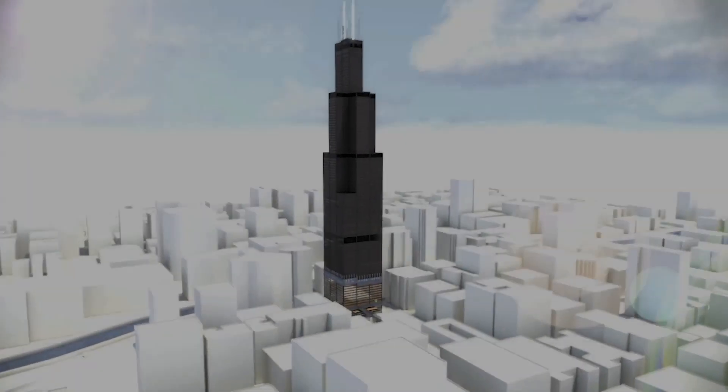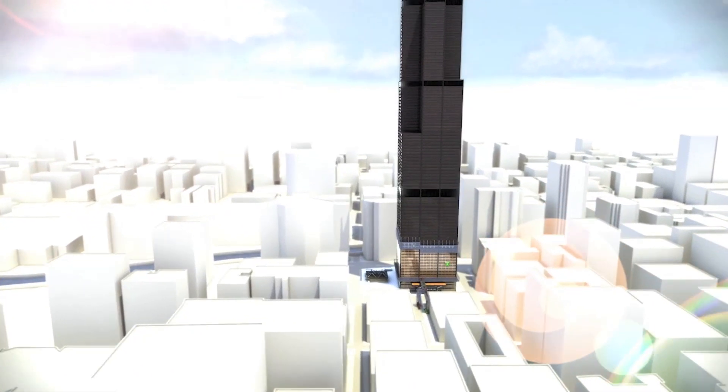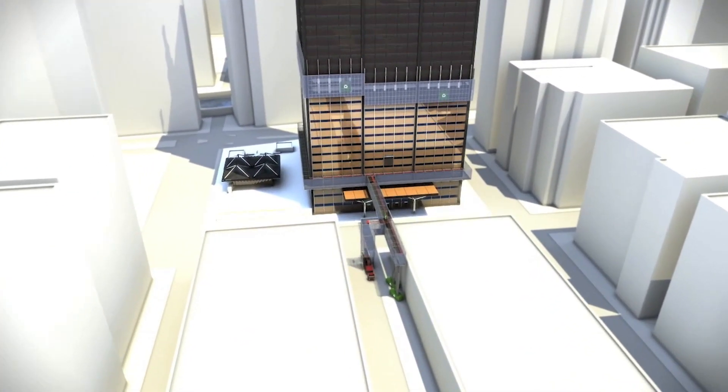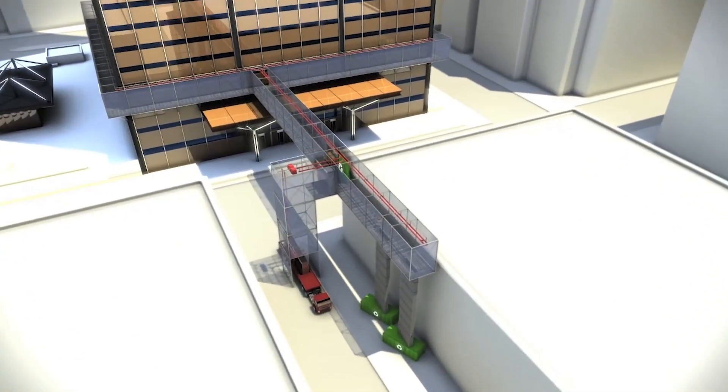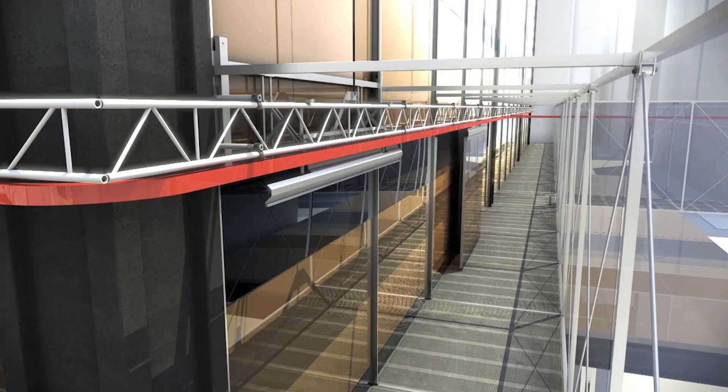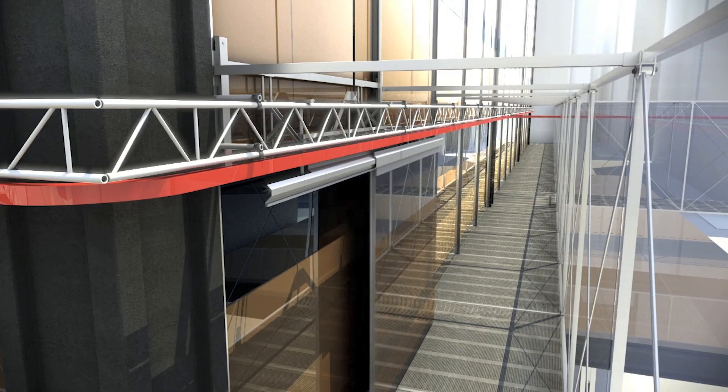The Brunkeberg system provides a new way to upgrade facades faster, safer, and with less disturbance. In this example, an old single glazed facade is replaced with a high performance curtain wall that meets green building standards and provides radical energy savings.